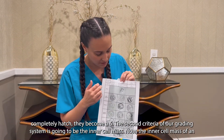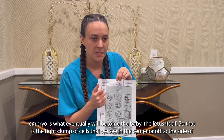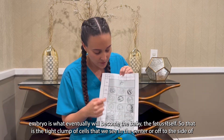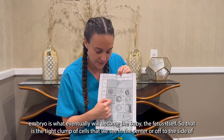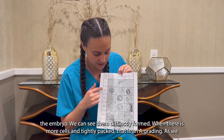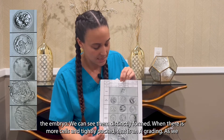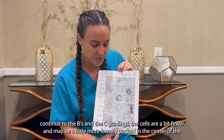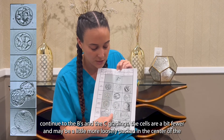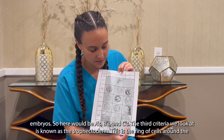The second criteria of our grading system is going to be the inner cell mass. The inner cell mass of an embryo is what will eventually become the baby — the fetus itself. It is the tight clump of cells that we see in the center or off to the side of the embryo. When there are more cells and they are tightly packed, that is an A grading. As we continue to the B and C gradings, the cells are a bit fewer and maybe a little more loosely packed in the center of the embryo.